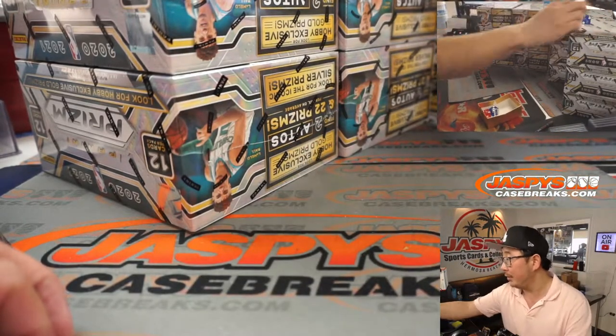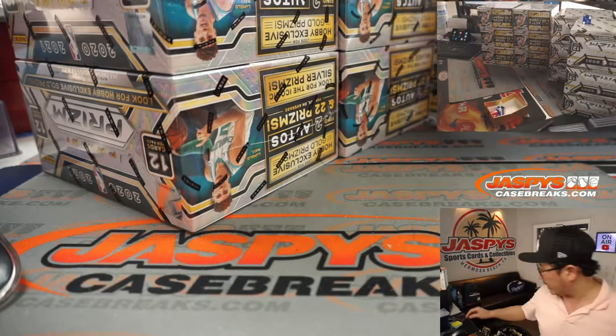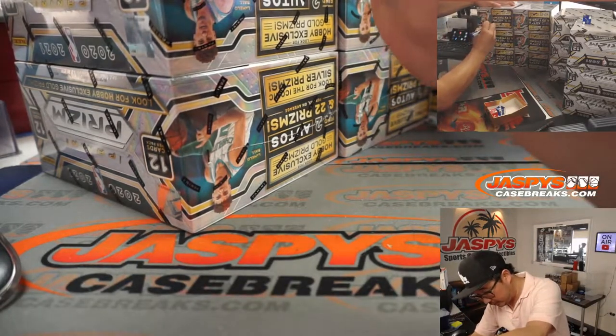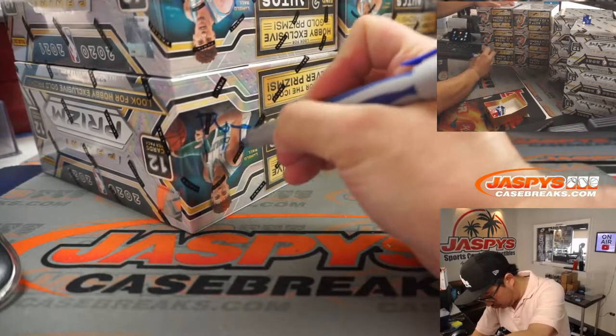So we're going to do the far right column. Put the die right on top of there, this side. We'll save these for pick your teams. So right over LaMelo, we'll write PYT on there.